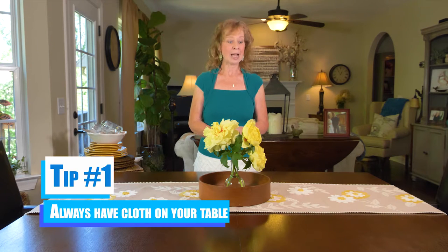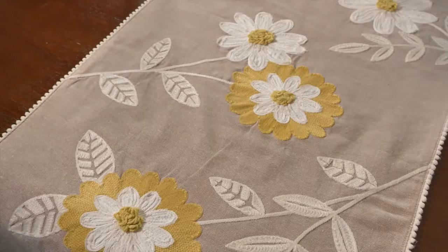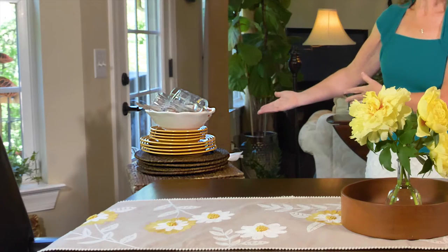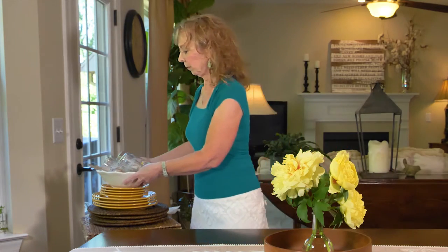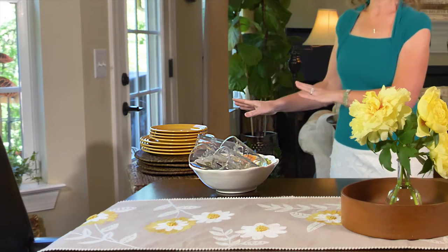Let's get started. Tip number one: always have some sort of cloth on your table. In this instance, we have a table runner. That makes a table look longer and creates some interest. That's not just good enough, because we're going to need something to put the plates on. We're dressing the table for four people, and I have a full service of four — four glasses, four sets of silverware, and four sets of plates.